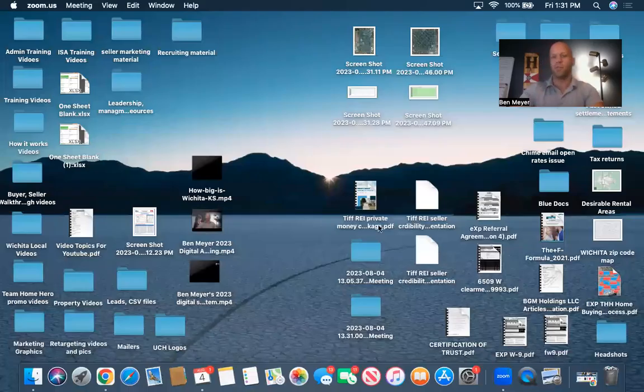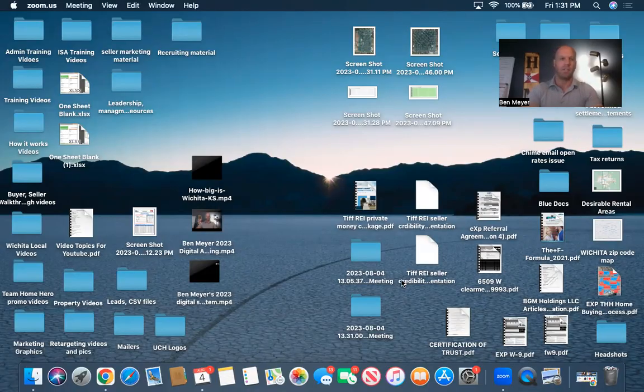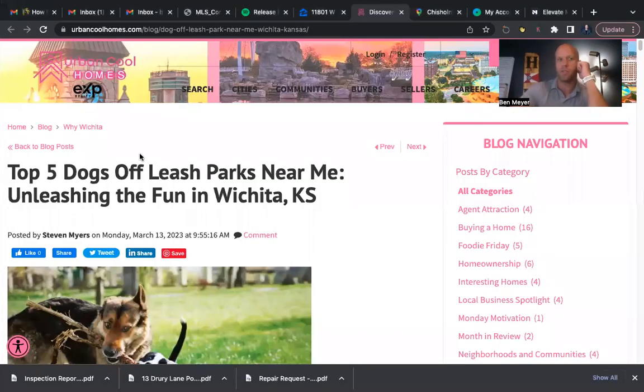Before I get into all this, I want to make sure to give credit where credit is due. I did not write this article — I'm just going to go over it and give you some of my insights. The article was written by Urban Cool Homes with EXP Realty, the mega team that I'm on. Team Home Hero is my partner Rico and I, so we're an individual unit within that mega team, and this came from one of their staff writers.